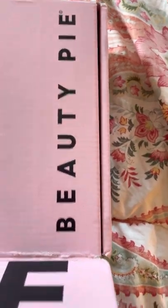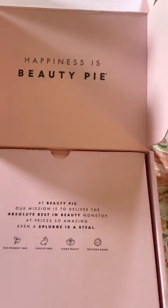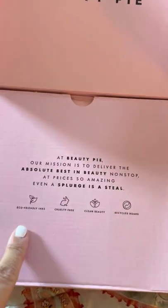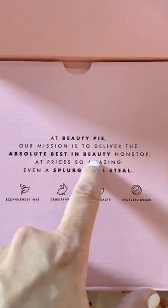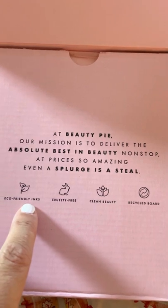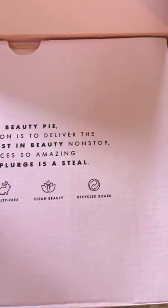Let's crack into this box and see what's in here. As far as marketing and packaging goes, I think this is beautiful. I love the color, I love the simplicity, and I like the little messages inside. What I really respected about the brand is their mission — to deliver the absolute best in beauty at amazing prices. They are eco-friendly, cruelty-free, and clean beauty.